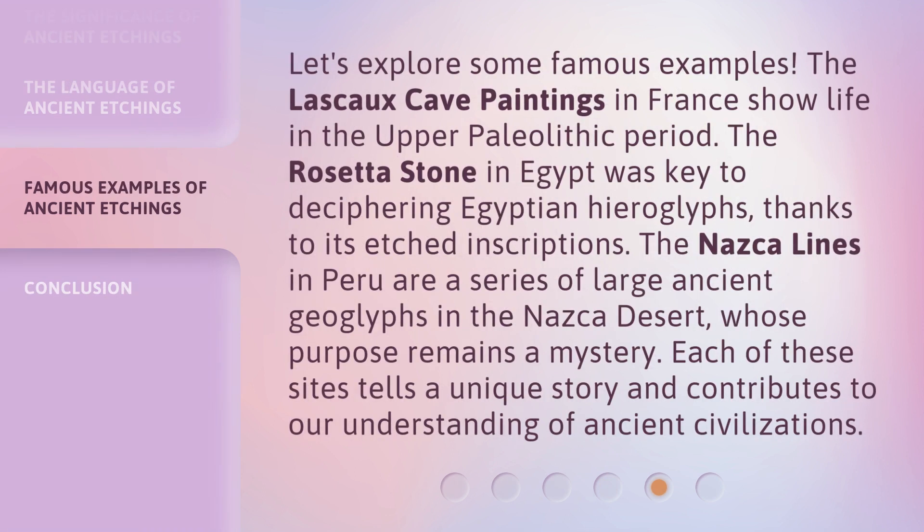Let's explore some famous examples. The Lascaux cave paintings in France show life in the Upper Paleolithic period. The Rosetta Stone in Egypt was key to deciphering Egyptian hieroglyphs, thanks to its etched inscriptions. The Nazca lines in Peru are a series of large ancient geoglyphs in the Nazca desert, whose purpose remains a mystery. Each of these sites tells a unique story and contributes to our understanding of ancient civilizations.